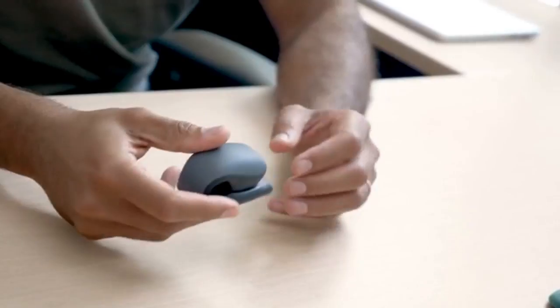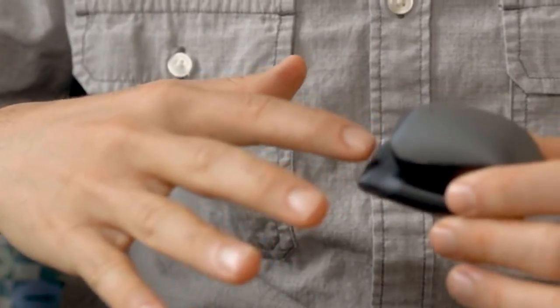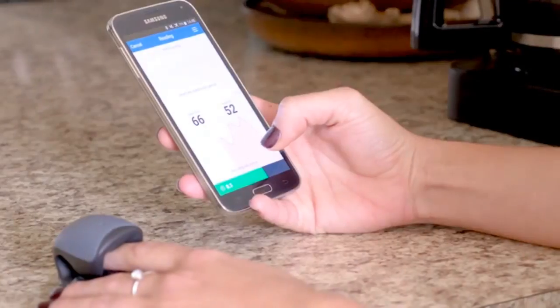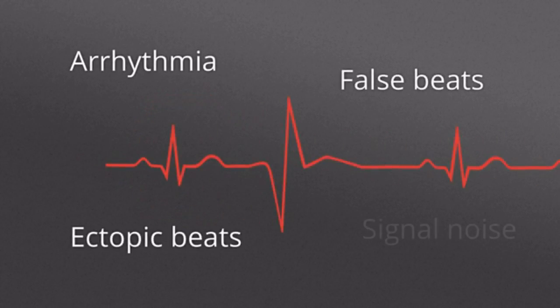It has a rechargeable battery that can go up to six months on a single charge. It has a flexible design that will comfortably fit fingers of all sizes and shapes. The CoreSense doesn't come with any buttons. It is intelligent and will automatically power on when you insert your finger. Then it will detect your pulse and connect to the HRV app. It has a built-in advanced signal algorithm to help detect arrhythmia, ectopic heartbeats, and even false beats attributed to signal noise.